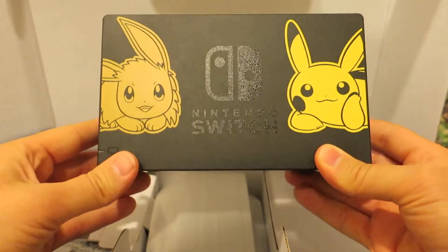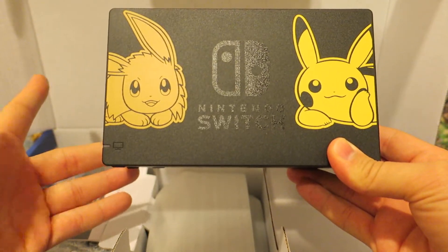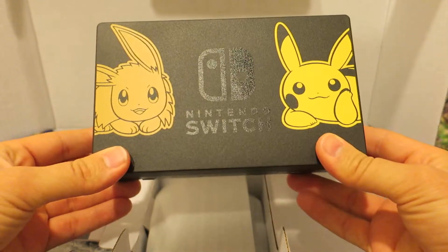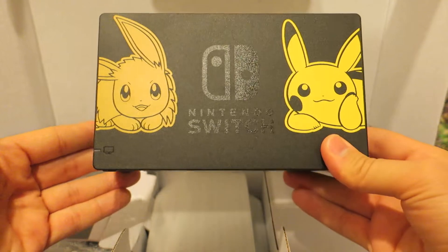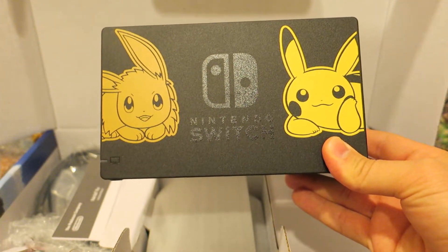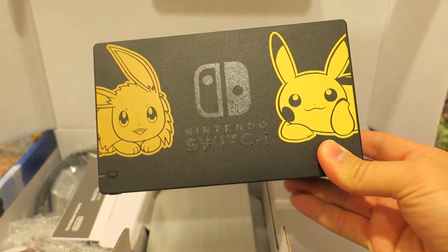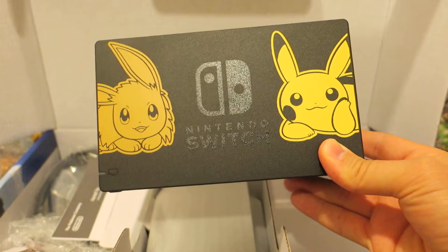I am absolutely thrilled with my purchase already. Beyond everything else, this isn't just a Nintendo Switch console for me — it's like owning a piece of art. And that's really what all these special consoles are. I'd been deciding for a long time; the reason I hadn't owned a Switch yet was because I knew when a Pokemon game came to the Switch, they were going to do something cool like this.